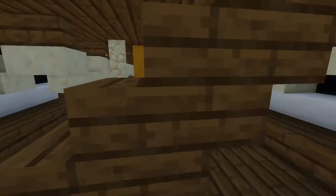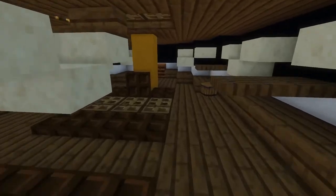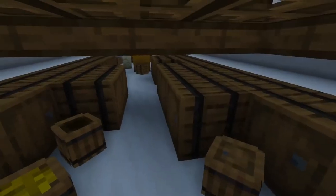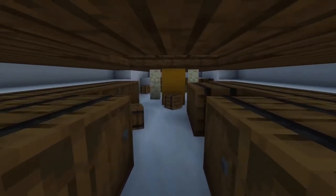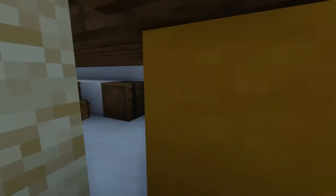Let's take a look at the main hold right there, which we can enter down here. It's just the average hold of a ship of the time — a lot of barrels, a lot of supplies.